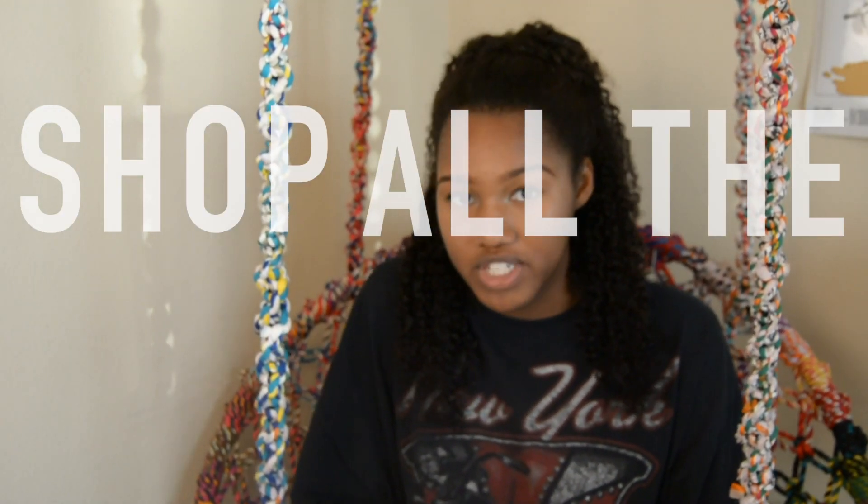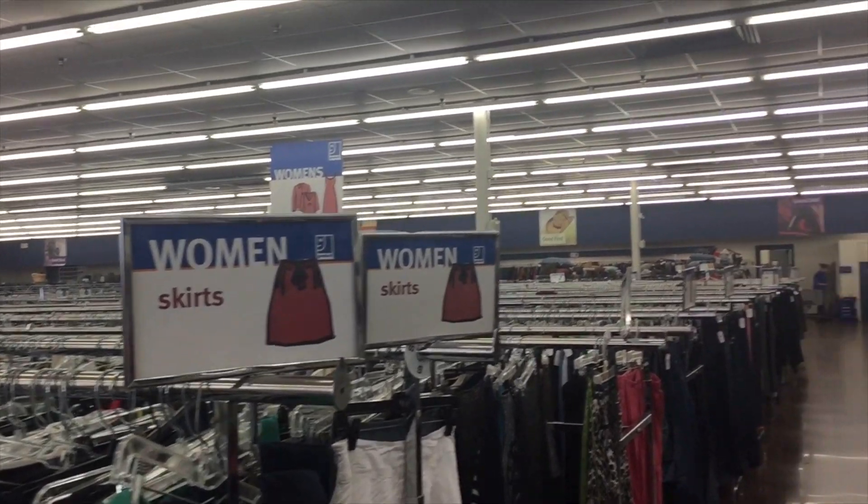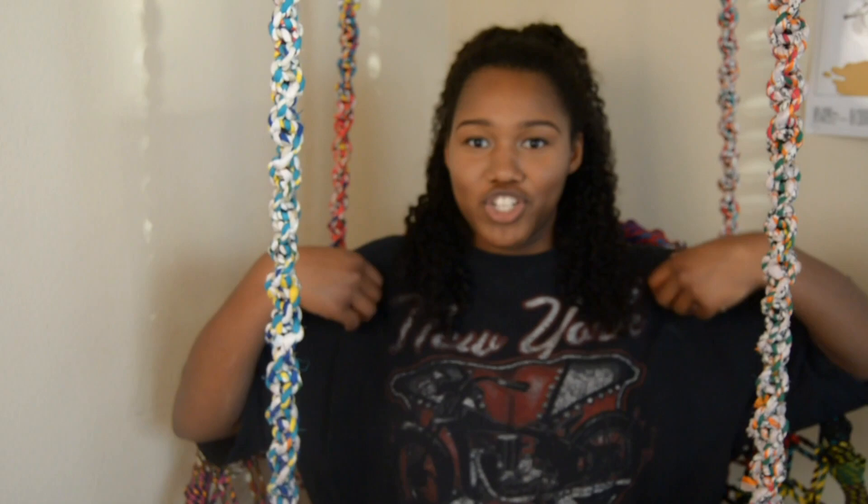Tip number two is to shop all of the departments. Don't just shop women's, men's, or kids — venture out into the other sections. A lot of my shirts I found in the men's section, like this shirt right here. Nobody's going to judge you just because you're in a section that doesn't match your appearance. A lot of items get mixed in and you can take a lot of inspiration from shopping in different departments, so don't limit yourself to one section.